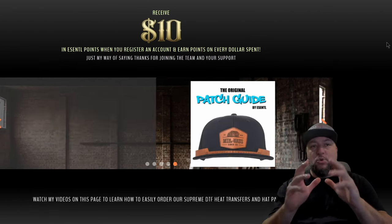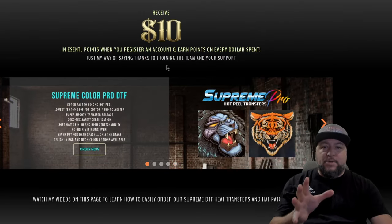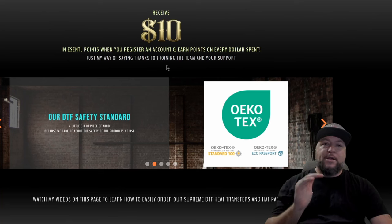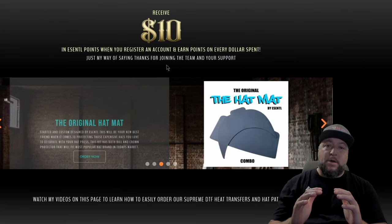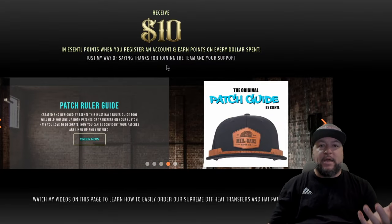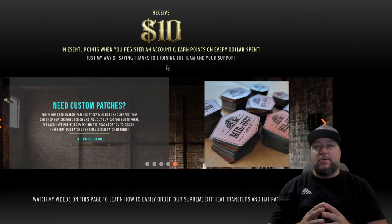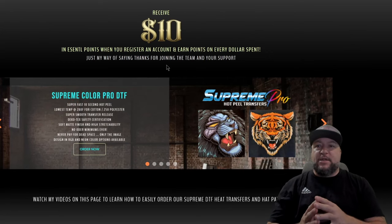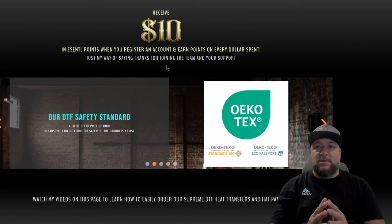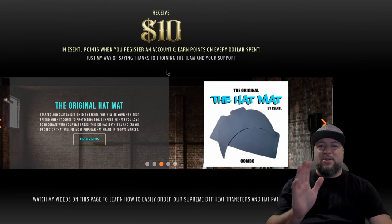You guys can be confident and proud knowing you're supporting local and family-owned businesses when you order through Essential — that's kind of what my motto has been all about. The new page layout makes getting to everything a lot simpler. I always do my research on prices, and I've priced my patches where I know I'm able to make money and you're going to be able to make money too. We'll talk about profit margins in another video.